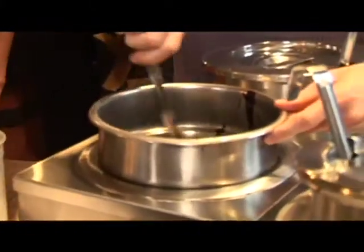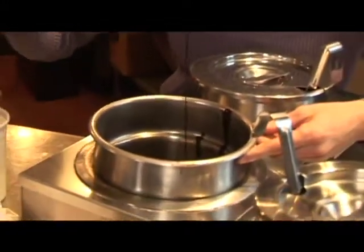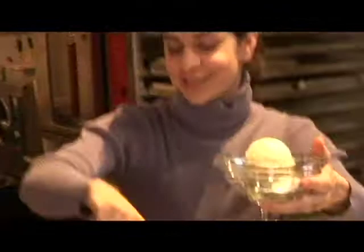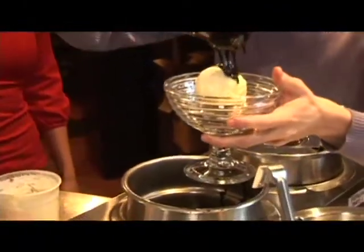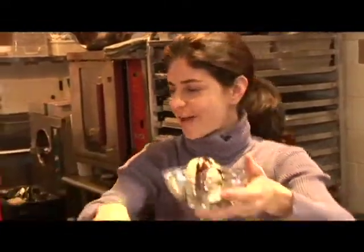We're going to add some of our homemade hot fudge. Oh, it's so pretty. It's delicious — which we just started jarring, actually. So you can buy this in the front in the jar. It makes a great gift. Can't get enough hot fudge.